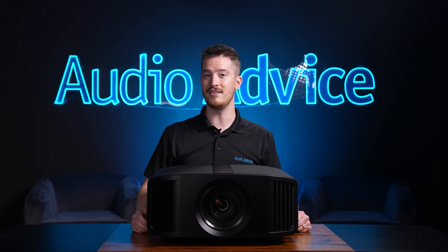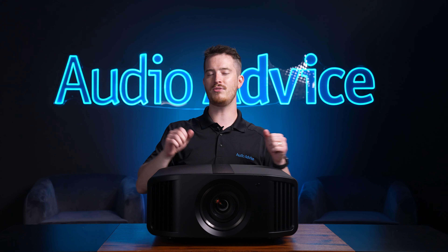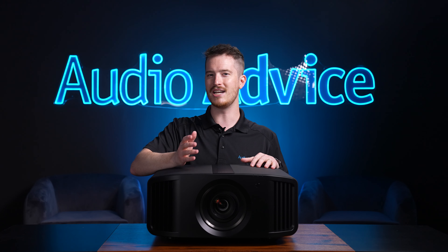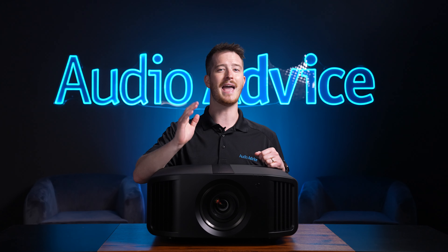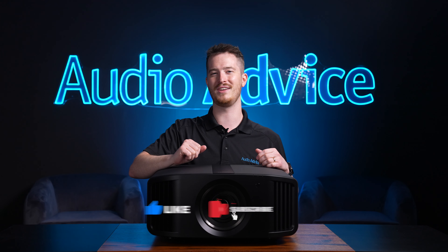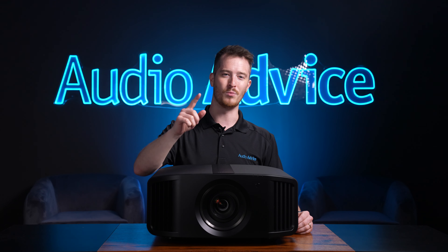I hope this video has given you a good idea of what the JVC NP5 projector is capable of. When you purchase from Audio Advice, we offer free shipping, expert support, and a price guarantee. If you still have more questions, reach out to our team of experts via phone or chat with us at AudioAdvice.com and we'd be happy to help you out. If you've enjoyed this video, please be sure to give it a like, hit the subscribe button, and turn on the notifications so you don't miss out on any of our latest content. Thanks for watching and we'll see you next time.